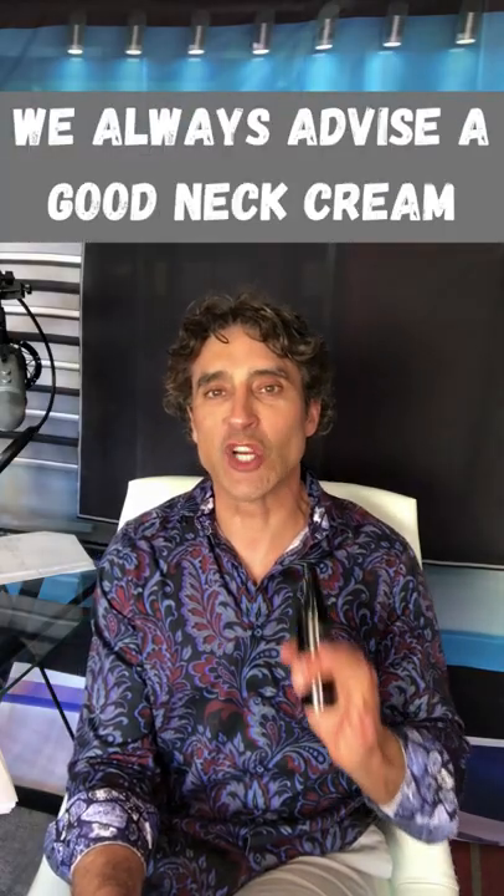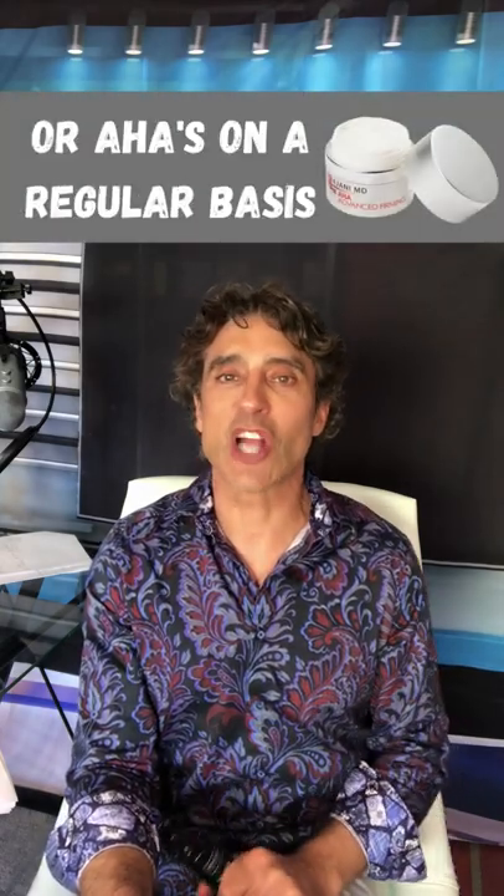What's your favorite cream for your neck? No matter what procedures you do, we always advise a good neck cream. Don't hammer the neck with retinols or AHAs on a regular basis — don't want inflammation.